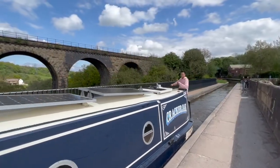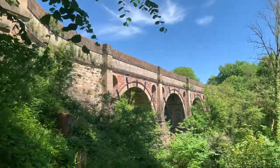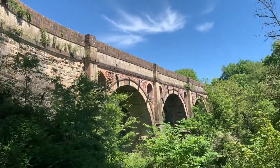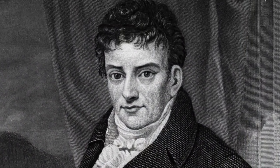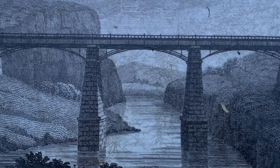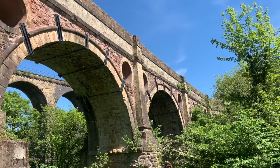And this is the Marple Aqueduct. These three great archways leaping 100 feet over the River Goyt Valley are like something out of ancient Rome. But it could have been very different. An American engineer, Robert Fulton, proposed an aqueduct in cast iron. But in 1800, there wasn't yet the confidence in this new material. So instead, canal engineer Benjamin Outram built this river in the sky in red sandstone and white limestone, and it was certainly designed to impress.